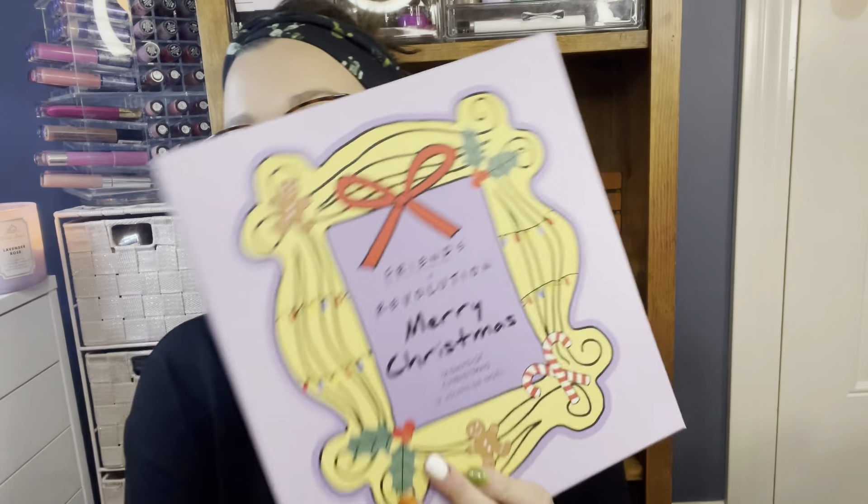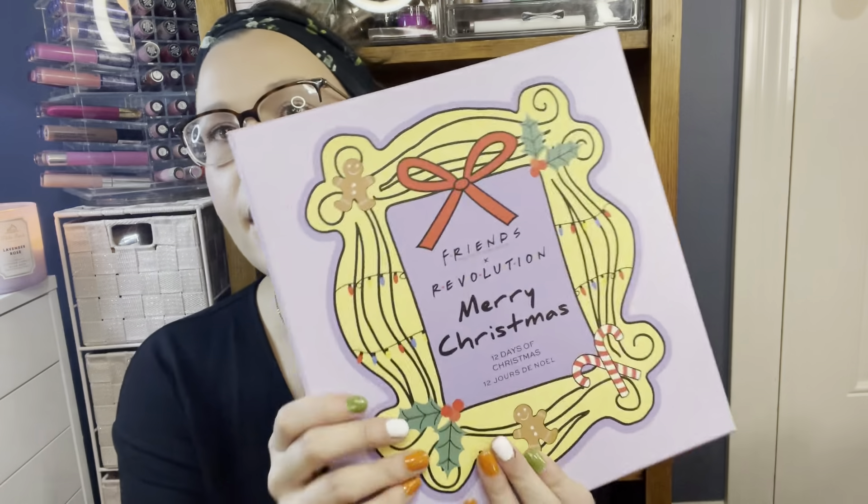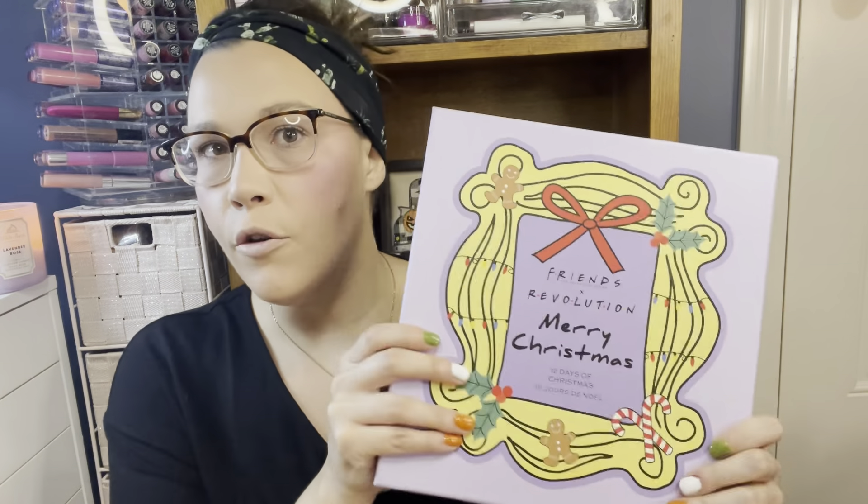Hey guys, it's Caitlin and welcome back to my makeup room. Today I have an exciting video — this is literally one of my first advent calendars that I have ever gotten, and this one here is from Friends and Makeup Revolution. This is their 12 Days of Christmas. I love the packaging; it's nice and sturdy and I definitely think you could reuse this box.